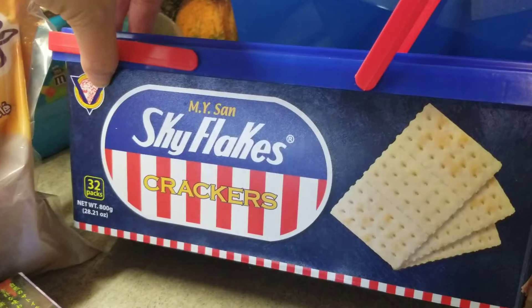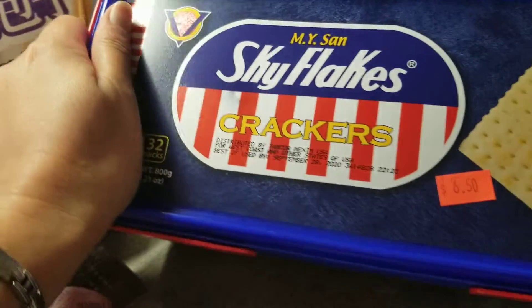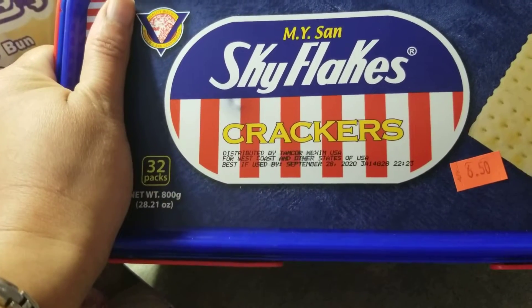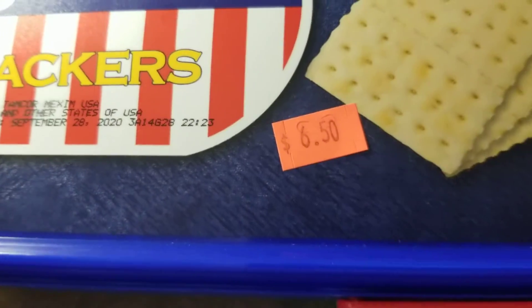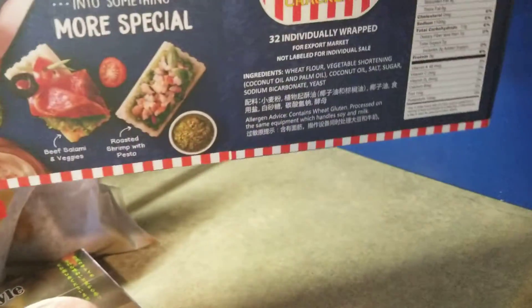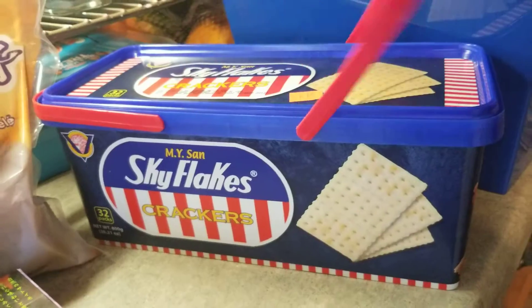Let's start here. This one is Skyplex crackers — this is really good, guys. It has a best buy date of September 28th, 2020, and it costs six dollars and fifty cents. I found this at the Asian store here in our place, but you can possibly find this in any Asian store in your place.